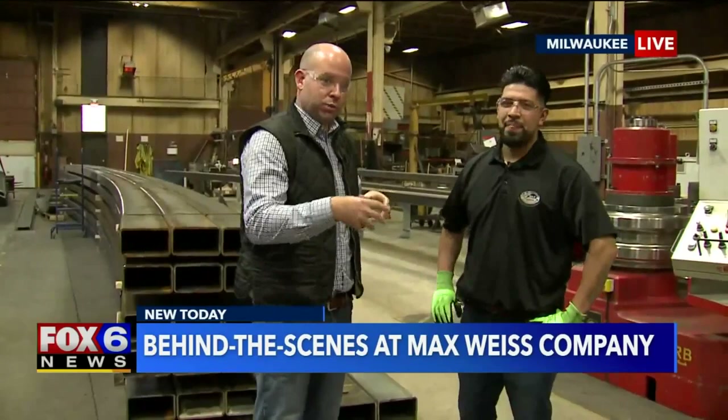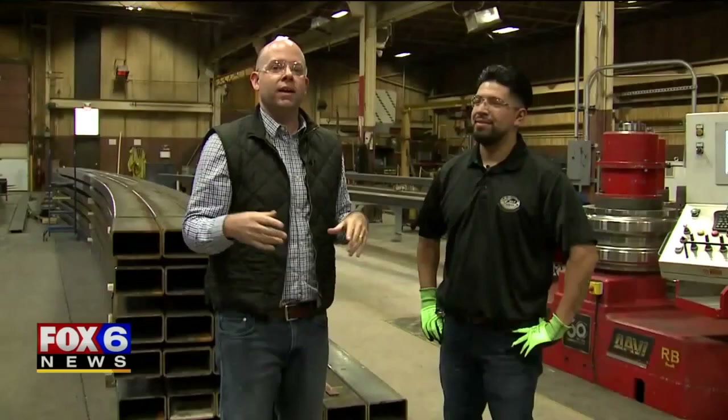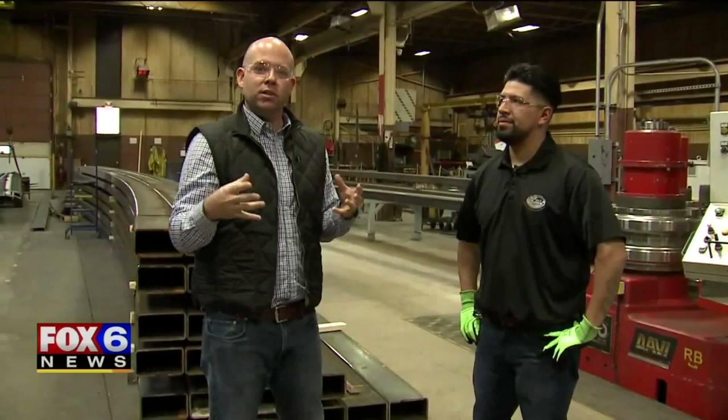With 35 employees here, I'm seeing these large pieces of metal that start as straight tubes get bent with ease — it is like Superman bending steel. Visit Fox6now.com for more information on Max Weiss Company and look up MSG Sphere in Las Vegas. Once you see what this is going to look like, you'll be like, wow, that's cool that it was actually built by these guys right here in Milwaukee.